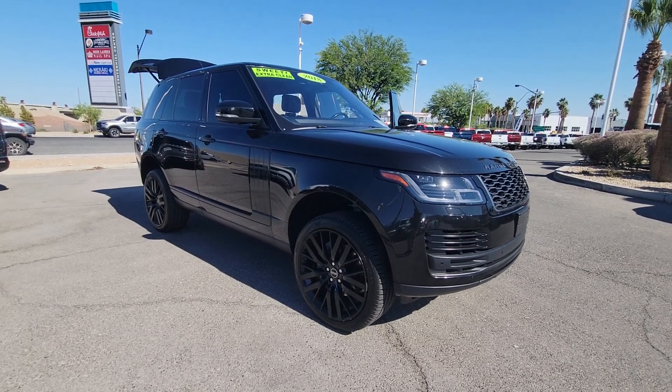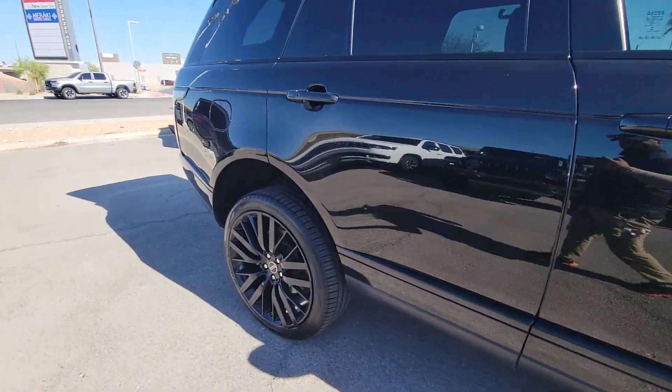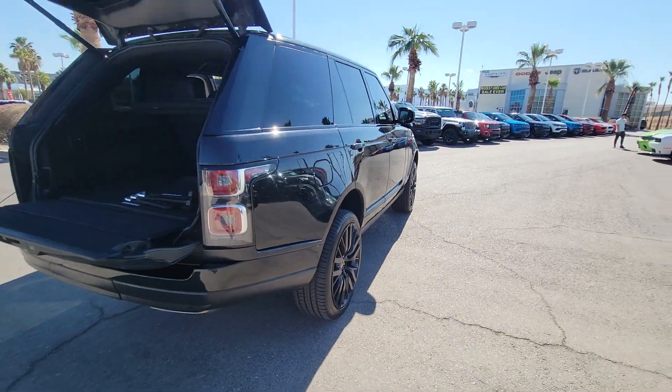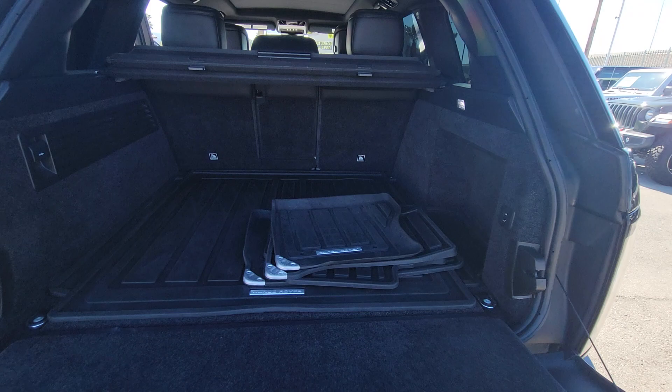Get a feel for the 2018 Land Rover Range Rover. With less than 70,000 miles on the odometer, this vehicle stands out from the rest. Indulge in the best life has to offer when you take the wheel of this richly appointed, highly capable Range Rover.